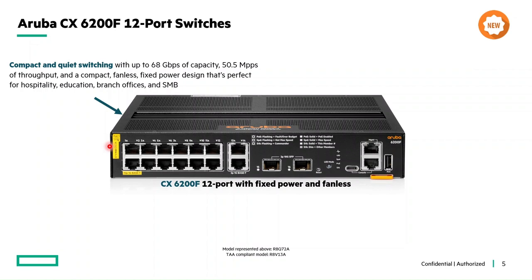Even though it is a 12-port switch, it offers 68 Gbps of capacity and around 50 Mpps of throughput. It is an ideal switch for small market businesses, hospitality, education, and branch offices — those kinds of verticals.